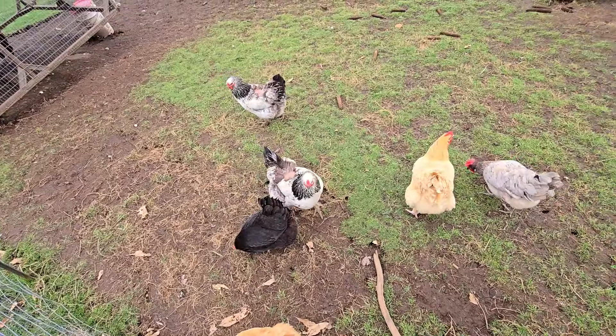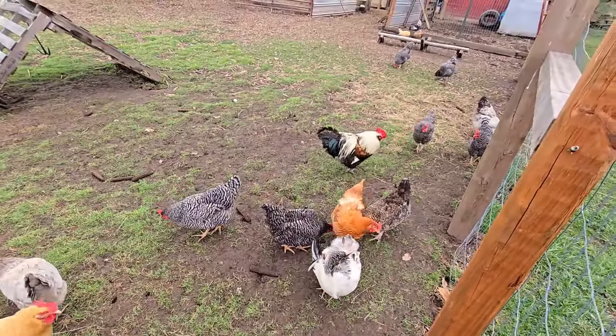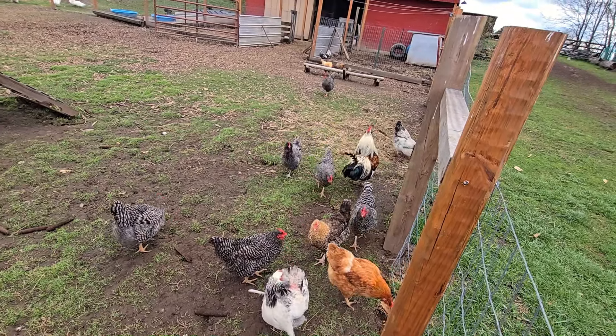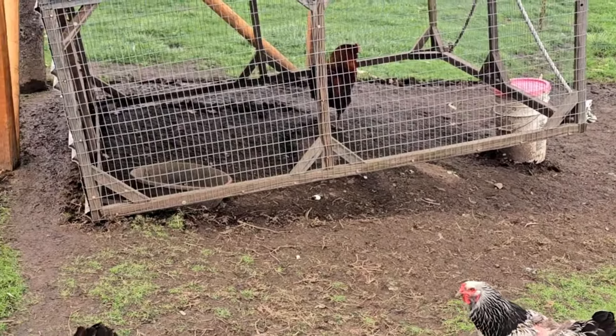Down here in front of me, we have the ladies that are all the egg layers here. You can see some of them have some bare backs — that means we have some roosters in the flock. We actually have three roosters in the flock. Sammy right here is a Salmon Faverolle. And over here we have Rufio, the Americana rooster.